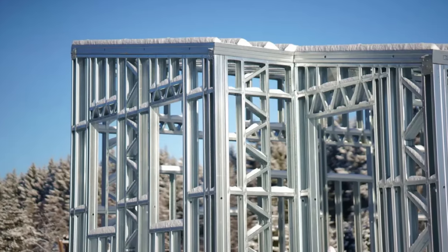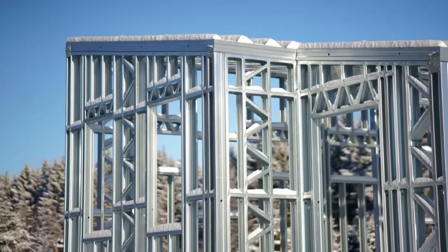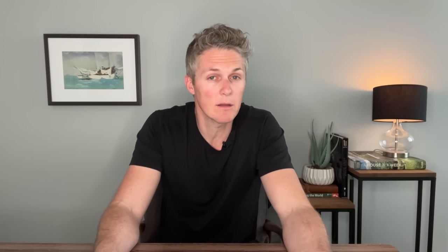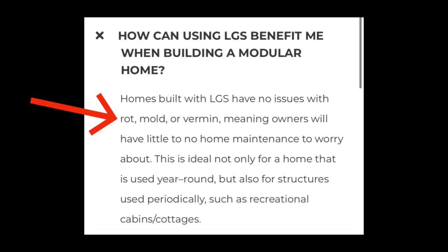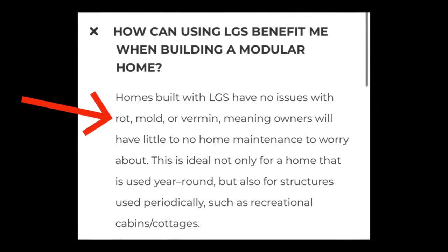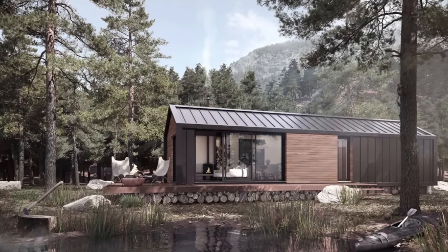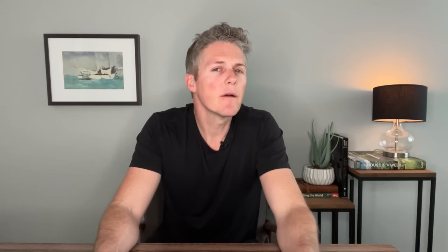As you might have guessed from the name Orca LGS, they're building homes from light gauge steel — it's right in the name. Go ahead and add them to the growing list of companies opting for steel construction over other materials. They must get a lot of questions about the benefits of building with light gauge steel because they have a few listed on their website, including no issue with rot, mold, or vermin, meaning owners will have little to no maintenance to worry about. They also note this is ideal not only for year-round homes but also for structures used periodically like cabins or cottages.